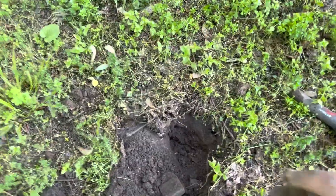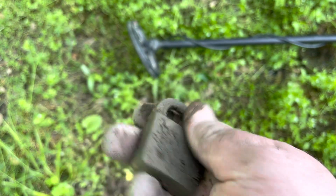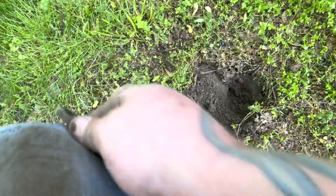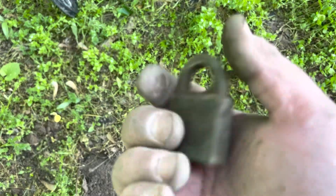It looks like it's a little hike back out today. It is my first decent target other than a bunch of clad. I'm not sure what brand it is yet, but it's a decent older style padlock. That might have something cool on it — let's brush her off. Railroad! Well, makes sense — right there's the tracks. Pretty cool. Anything on this side? Looks like there might be. Maybe it'll say PA. I think it says railroad on both sides. I'll take it — that's a cool piece.